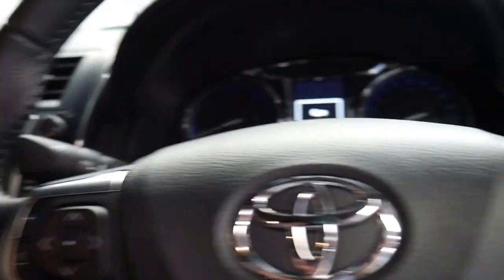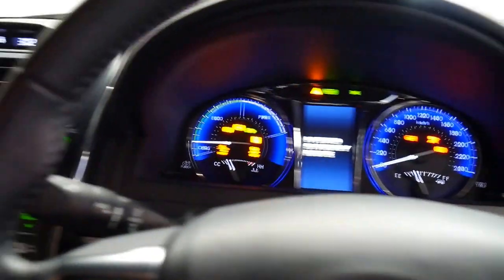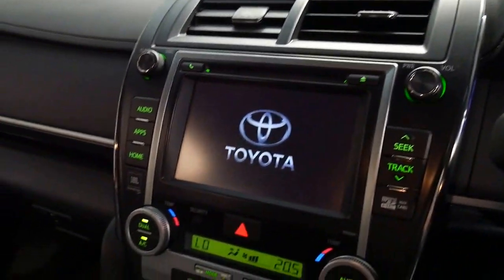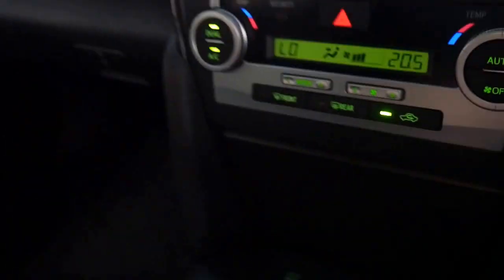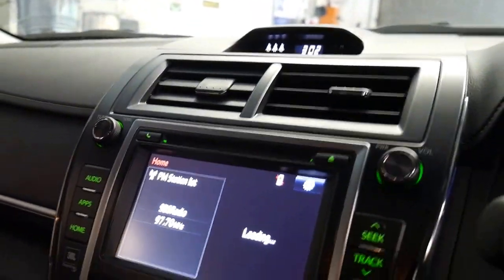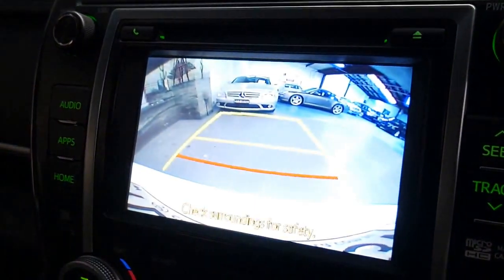We'll start it up. So push button start, dual zone climate control, and it even helps you stay in your lane. It's just telling me to close the door while the engine's on. Bluetooth streaming, Bluetooth phone.